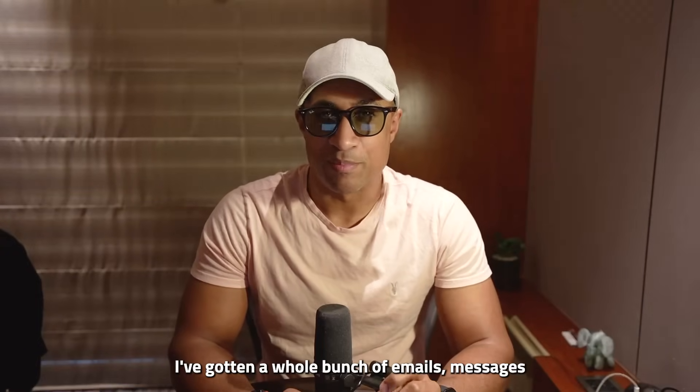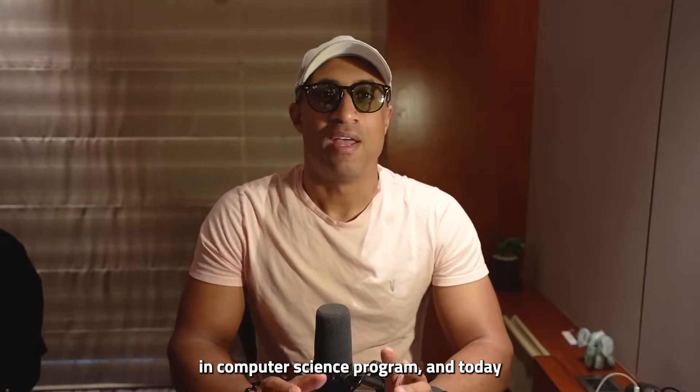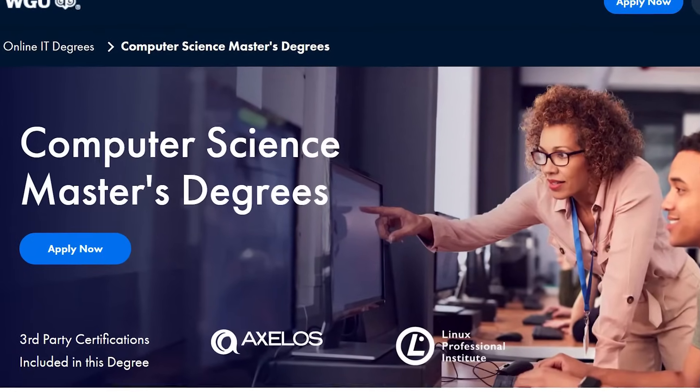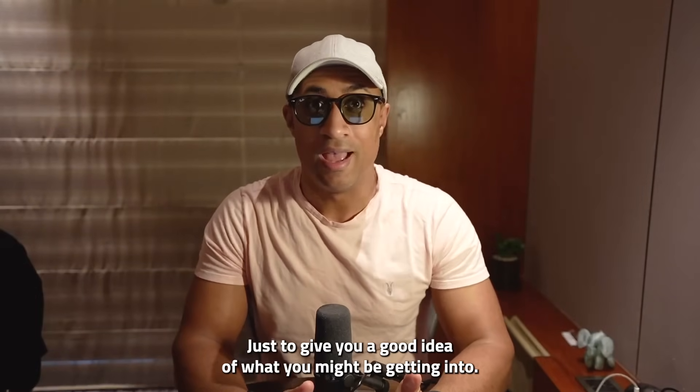Hey everybody, I've gotten a whole bunch of emails, messages, and DMs talking about how WGU is going to release a master's in computer science program. And today they finally made the page live, so I thought I'd go over it a bit and talk about it — go over the requirements and everything — just to give you a good idea of what you might be getting into.